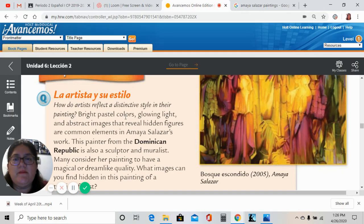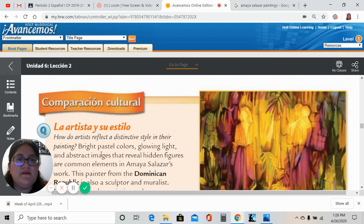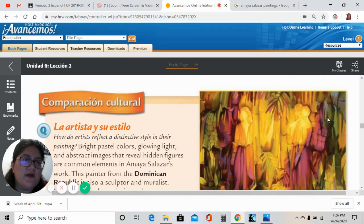Los colores brillantes pasteles, la luz brillante y las figuras abstractas que revelan figuras escondidas son elementos comunes en el trabajo de Amaya Salazar. Esta pintora de la República Dominicana también es una escultora y es una muralista. Muchos consideran que su pintura tiene un toque mágico o como de una calidad de sueño. Y luego te preguntan: ¿qué imágenes puedes ver escondidas? Y como yo les estaba diciendo, si tú te fijas en la imagen, son como siluetas de muchachas, de chicas, señoritas, que están entre las hojas de la selva tropical.